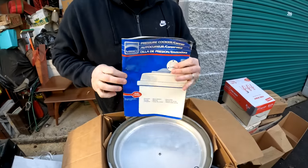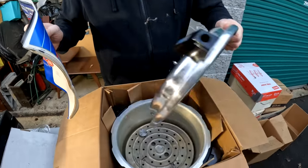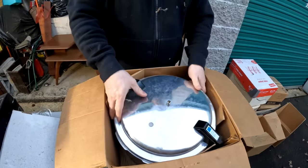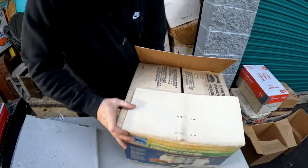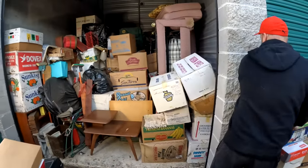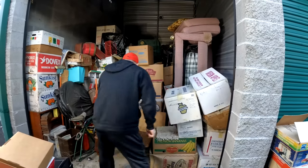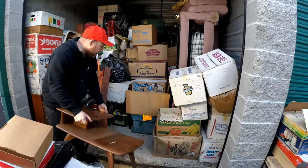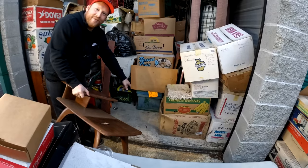It's an old pressure canner - this is what they use to can. And it has the original box, guys! That's nice. Oh there's a trunk - there's a trunk down there!